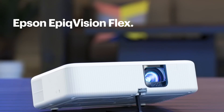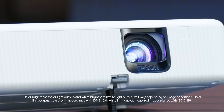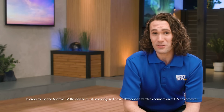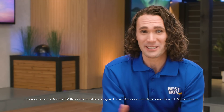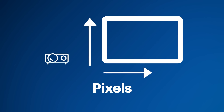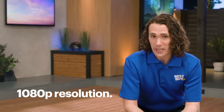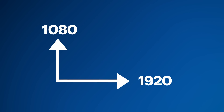For great outdoor evening viewing, check out the Epson EpiqVision Flex — an ultra-portable projector that can project a 3,000-lumen image. It has Android TV built in, so as long as you've got Wi-Fi, you can access apps like Netflix, Apple TV Plus, and YouTube — no need to connect to a computer. Now let's talk resolution, which refers to the number of pixels horizontally and vertically used to capture video and images. The higher the resolution, the finer the detail. 1080p is considered full HD and includes a 1920 by 1080 pixel count.